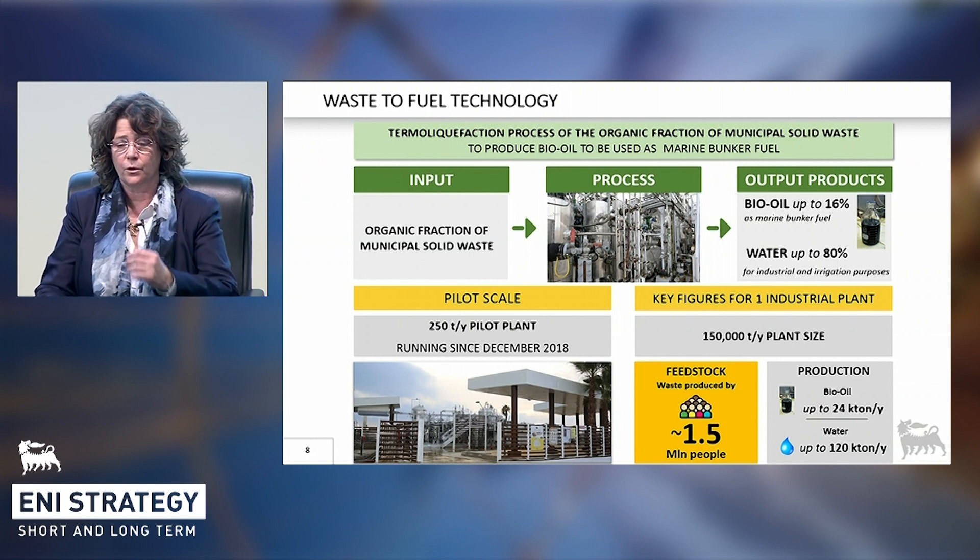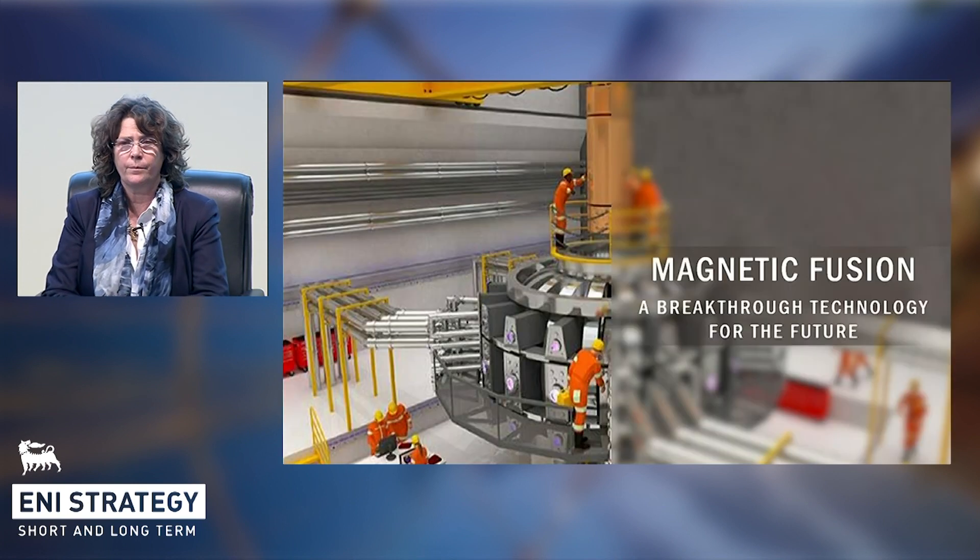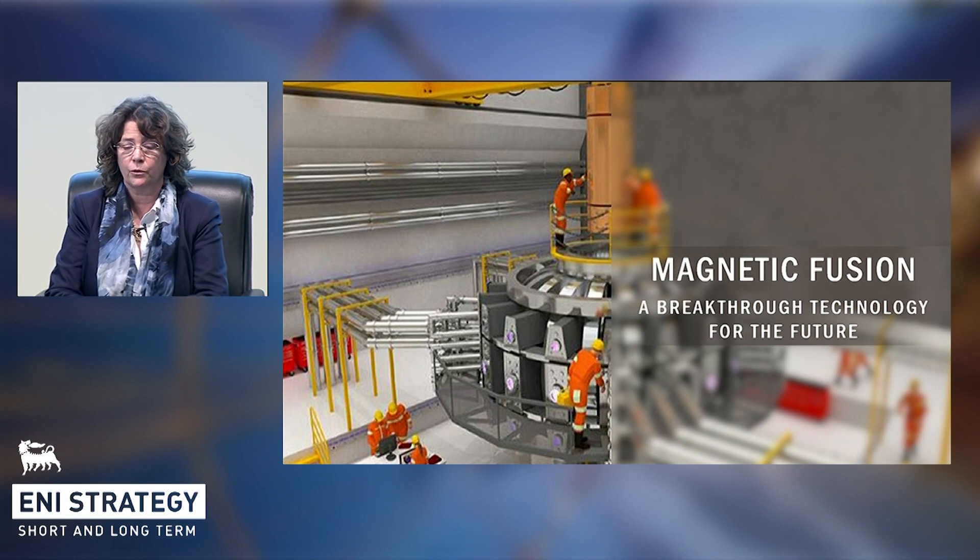To conclude this overview on technology, let us have a look at the future. We believe magnetic fusion could be the real technological breakthrough, with the highest potential to respond to the world's increasing demand for clean energy. Fusion power is a form of generation in which energy will be generated by using nuclear fusion reactions to produce heat, for energy and electricity generation. In a fusion process, two lighter atomic nuclei combine to form a heavier nucleus, and at the same time they release energy. This is the same process that powers stars like the sun. The physics of this process is well understood, but to date, no operating power plant using this technology still exists.